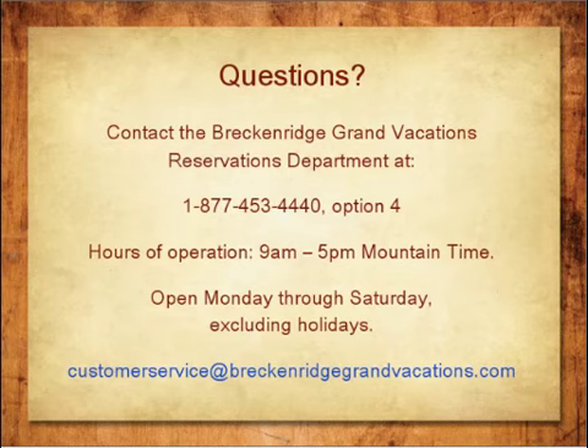We hope this presentation has helped you understand a little more about your ownership and the benefits of Bonus Time. If you do have questions, please call us toll-free at 1-877-453-4440, Monday through Saturday between 9 a.m. and 5 p.m., excluding holidays. You can also email us at customerservice@breckenridgegrandvacations.com. Thank you for being part of the Breckenridge Grand Vacations family.